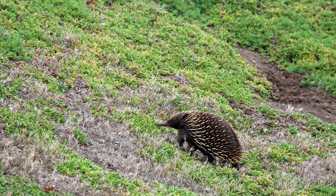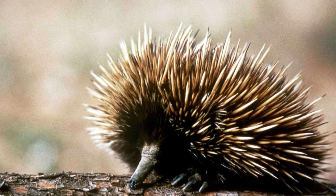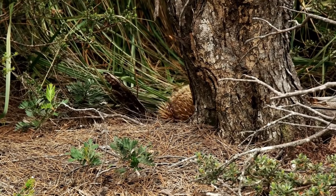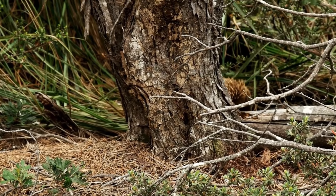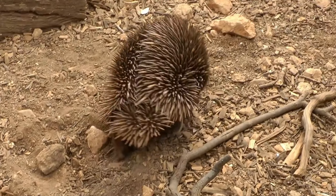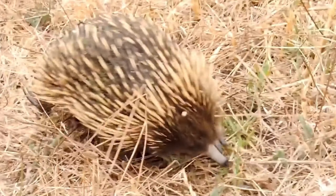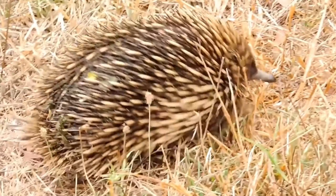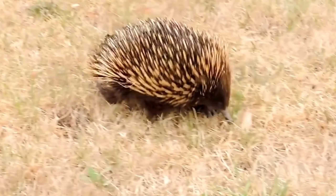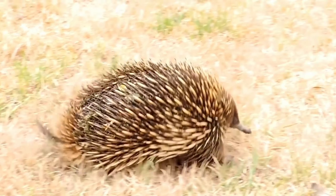Long-nosed echidnas are solitary creatures, living alone and only coming together during the breeding season. They are nocturnal and typically burrow underground during the day. They move by walking or burrowing underground, where they can search for food and avoid danger. Long-nosed echidnas play a vital role in the ecosystem of pristine forests by maintaining ecological balance and controlling the population of insect and harmful pests. They are also part of the food chain, hunted by larger predatory mammals, and serve as an important food source for other carnivorous animals.